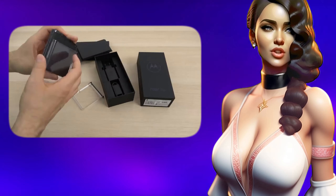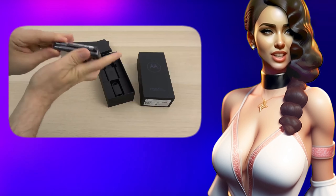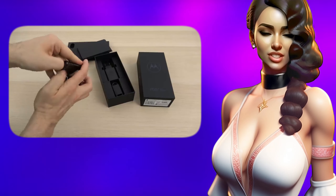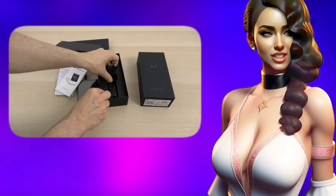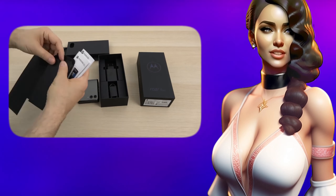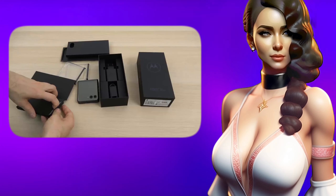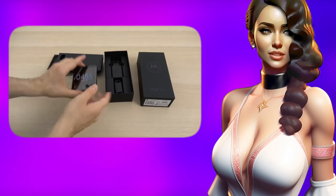Inside the phone you'll find a Snapdragon 8 Plus Gen 1 processor and a 3800mAh battery with 33W fast charging support. There are three cameras: a 12MP plus 13MP main camera with wide angle, and a 32MP selfie camera. It has IP52 water and dust protection, and the fingerprint scanner is built into the side.